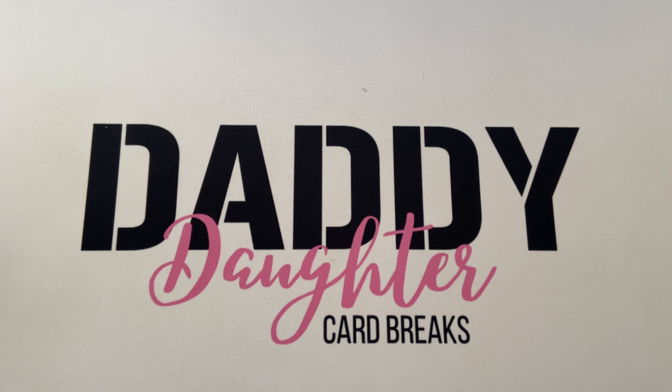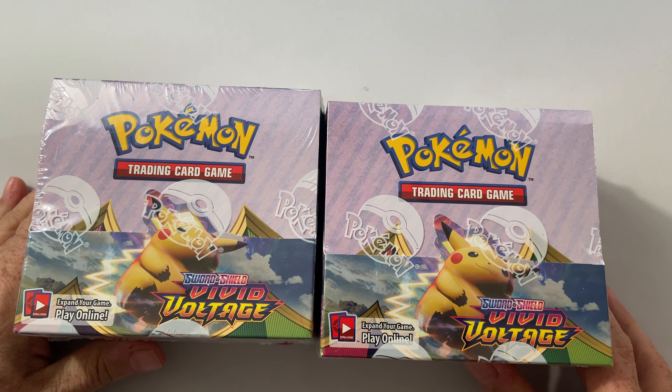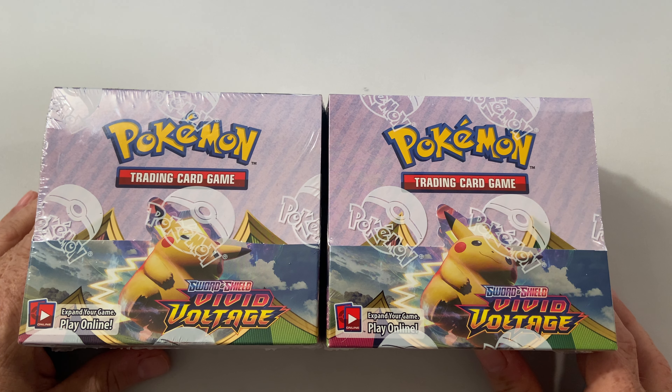Hello everyone, welcome to another video with Daddy Daughter Card Breaks. My name is Clay, my name is Sydney. Today is Wednesday — you guys know that for the past several weeks on Wednesdays Sydney and I do our non-sports breaks. We're really into Pokemon, so we're continuing that theme. We have two booster boxes of the new Vivid Voltage and we'll be looking for the rainbow secret rare Pikachu — that'll be the main card we're looking for.